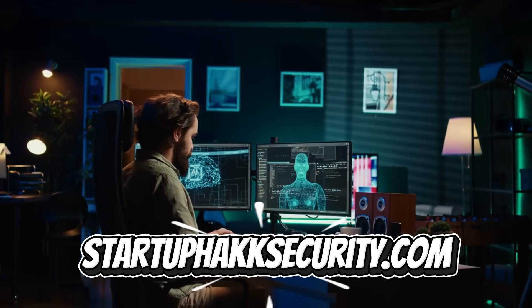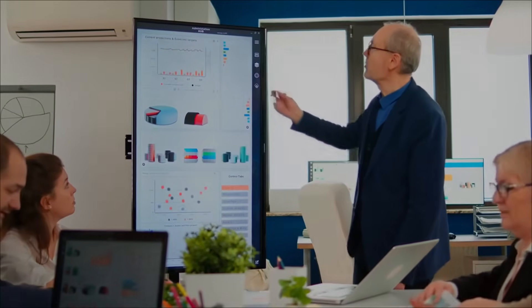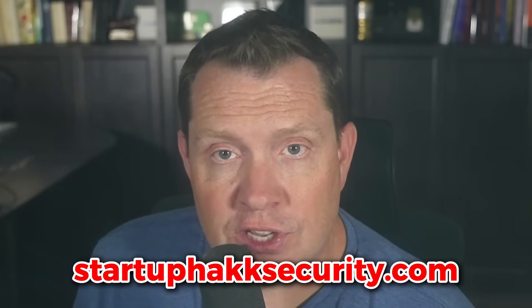Check out StartupHackSecurity.com. What's your take on this vulnerability? Think this could be a major issue? Drop a comment down below, and don't forget to like and subscribe. At StartupHack, we're passionate about helping companies secure their business. Reach out today and let us help at StartupHackSecurity.com.